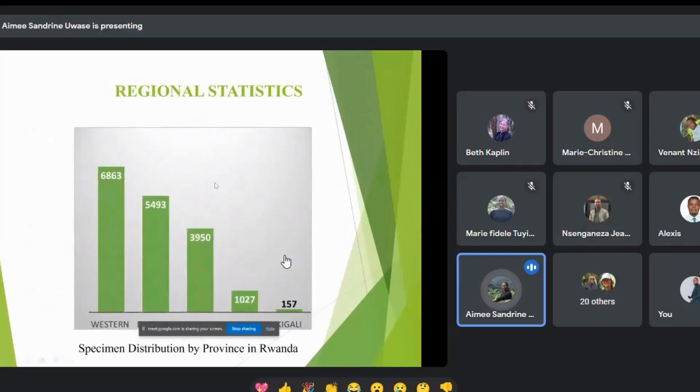Here is the statistics of specimen distribution by province in Rwanda. More specimens are from the Western Province, followed by the Eastern Province. The reason we have more specimens from the west is because that's where the Nyungwe National Park is located, and we've been going there to collect specimens over the past two years. When the herbarium was created, the Akagera National Park was also being established, so many specimens were also collected from Akagera.